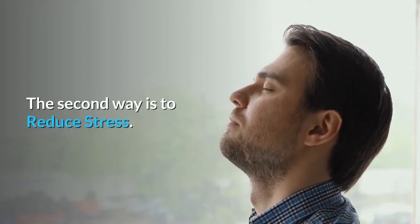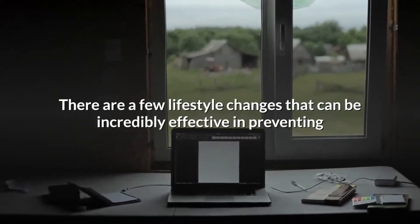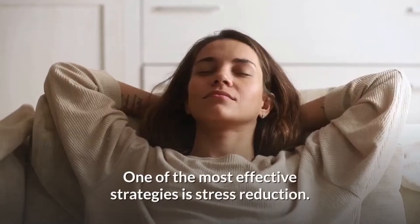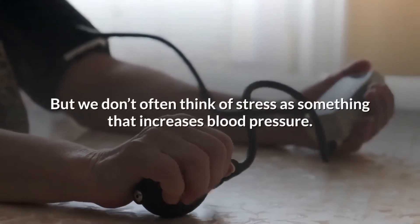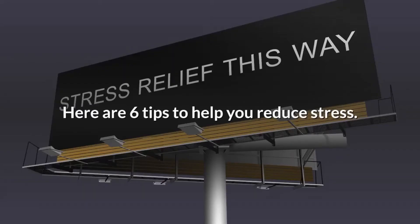The second way is to reduce stress. There are a few lifestyle changes that can be incredibly effective in preventing and reversing high blood pressure without medication. One of the most effective strategies is stress reduction, but we don't often think of stress as something that increases blood pressure. Here are six tips to help you reduce stress.